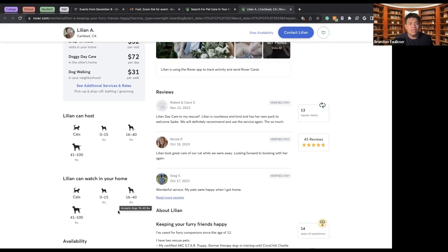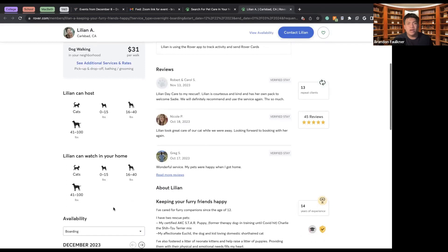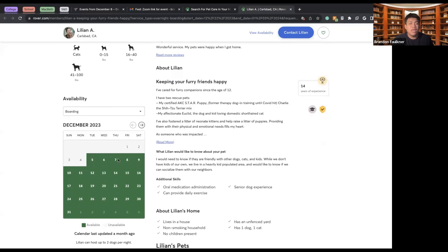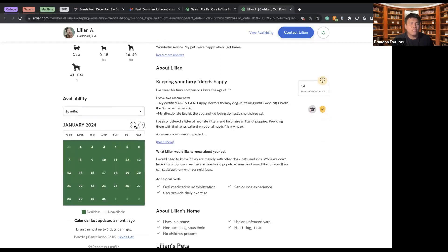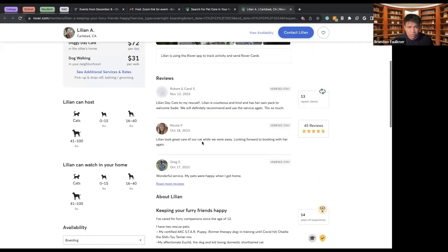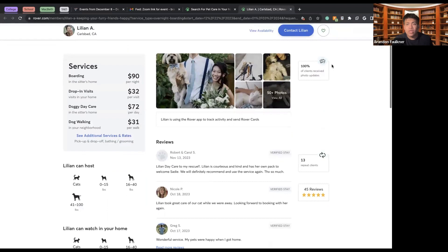Liliana can also come to your house and watch the dog there if you feel comfortable with that. She specifies the dog options she'll watch. We can check her availability — right now in December, Liliana is very much free to take care of animals. We can also look at photos of her dogs.